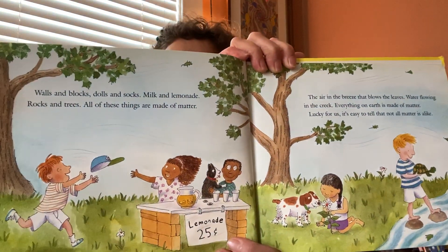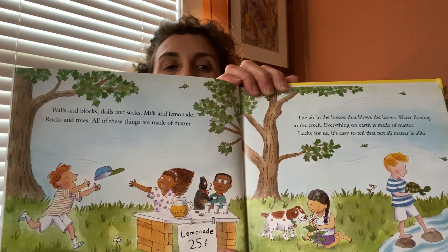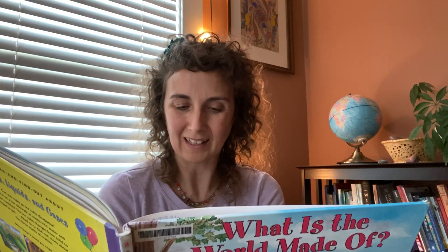Lucky for us it's easy to tell that not all matter is alike. Matter comes in three states: it can be a solid, a liquid, or a gas. Walls and blocks and socks are solids; milk and lemonade and water are liquids; and the air you breathe is gas. Some solids are hard and some are soft, but all solids hold their shape unless you do something to change them.